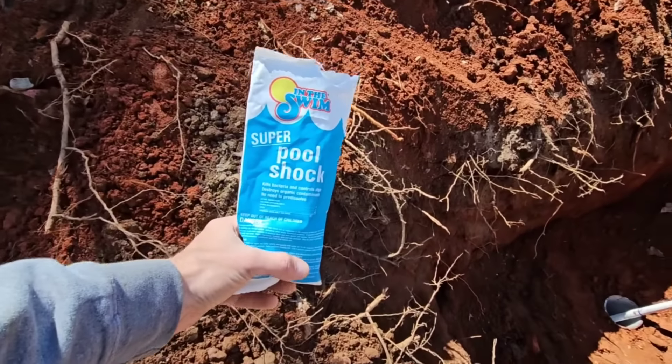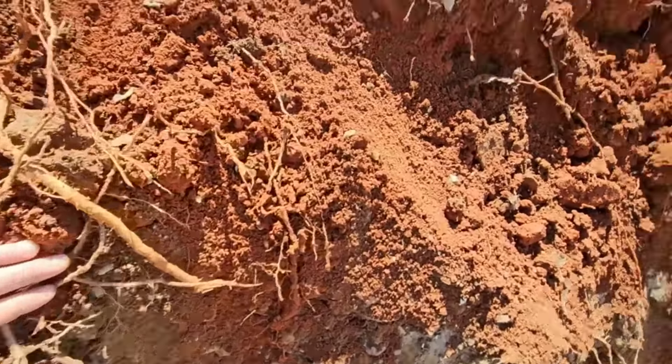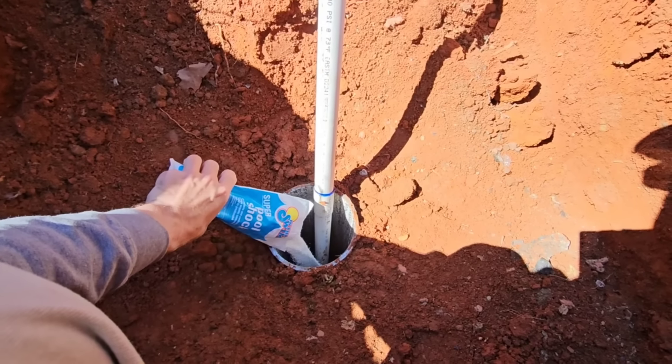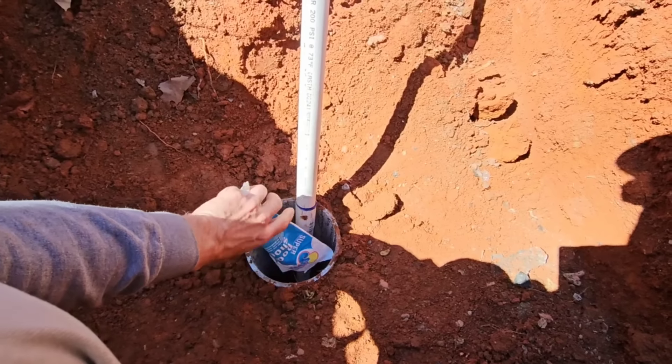I was here about a week ago and put a whole bag of pool shock in there. I'm going to go ahead and put a little bit more in right before we start. I'm sitting up at the intersection of the road waiting for the concrete truck to show up because I don't think he's going to have enough room to turn around - I tried to turn my trailer around and couldn't. I'm going to sit up here and wait for him, then we'll back him down and start this process.